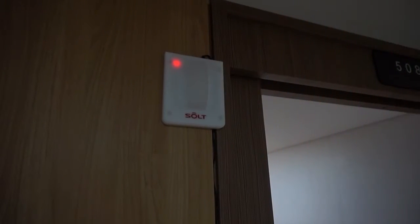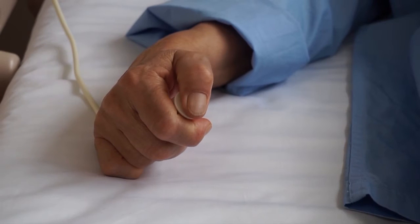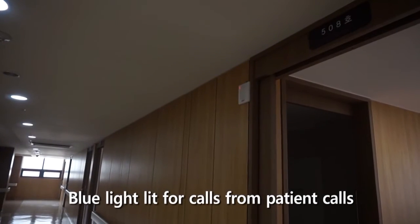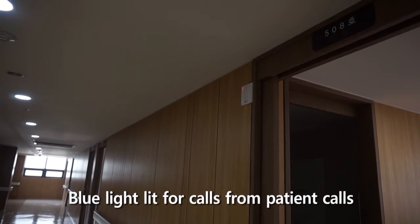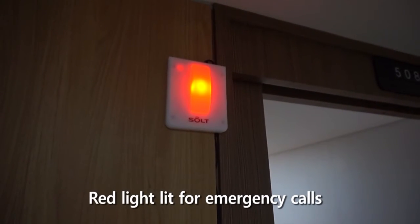The Seoul Corridor Lights are designed with two special functions for nurse attention and easy identification: blue lights indicate a patient call and red lights indicate a nurse call, effectively communicating status throughout the corridor.